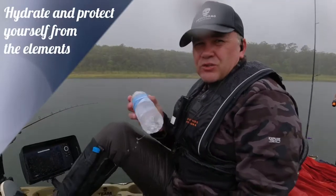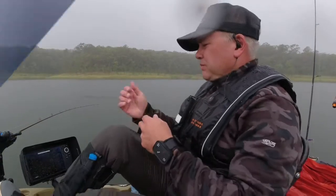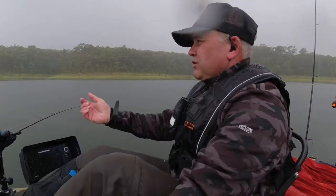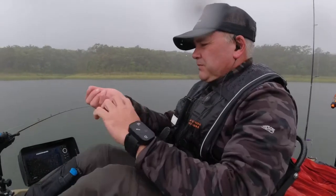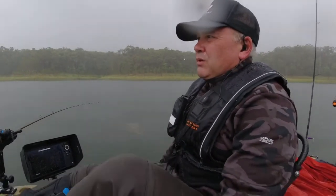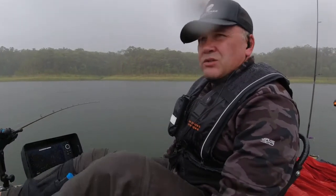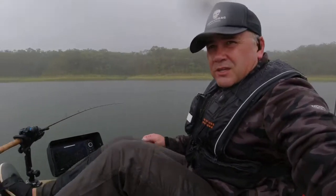Obviously dehydration is not going to be an issue out here today, but it's still a good thing to be carrying some water. You'll notice that I am wearing a little bit of rain protection — a windbreaker — because once you get damp and if you get a bit of wind later, it could actually make it quite cool out on the water. If it gets too hot we'll peel that off, but it's not too bad at the moment — relatively comfortable.